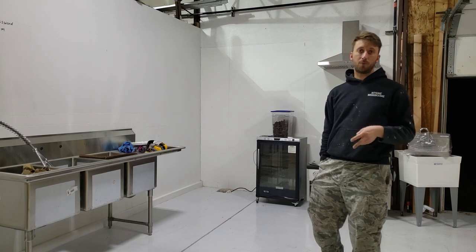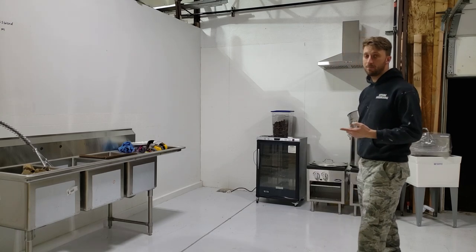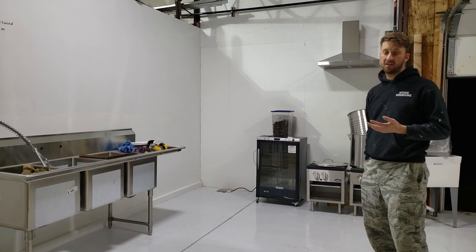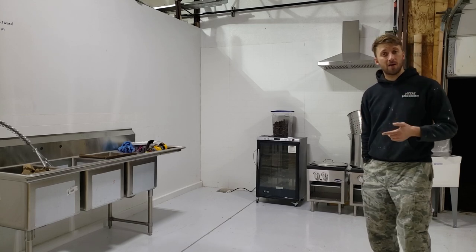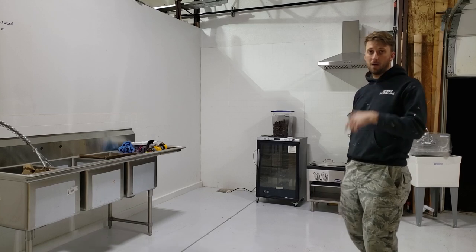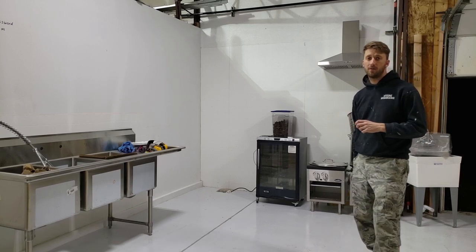The two products I primarily want to make are dehydrated mushrooms and mushroom jerky, which is basically boiled mushrooms, marinated, and then dehydrated. I do have another video about that — I'll put a link in the description below where you guys can check it out.